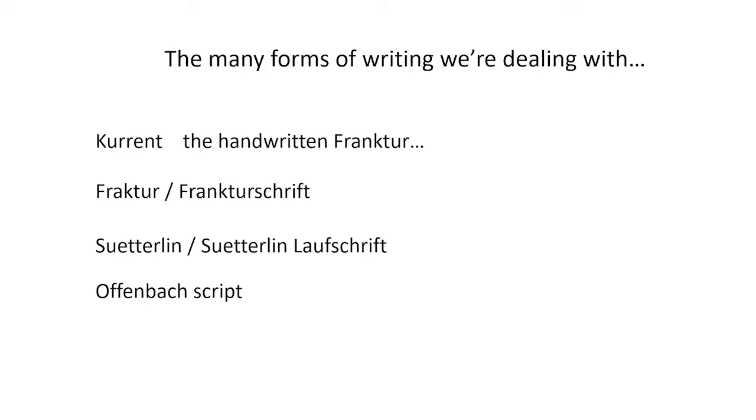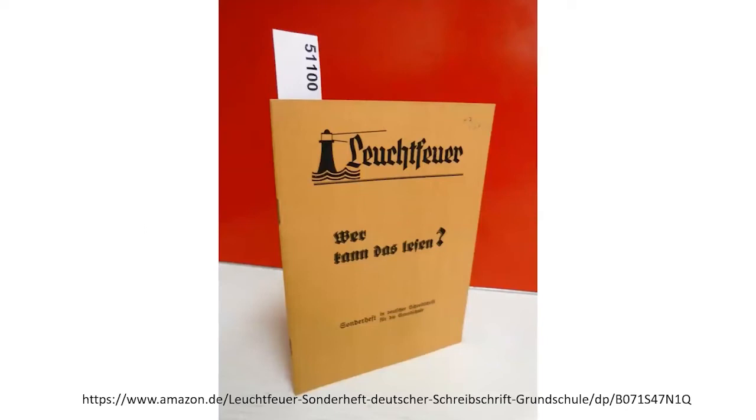These traditional German ways of writing were used exclusively until 1941, when they were abruptly replaced by Antiqua and Latin script. The Nazis had declared Antiqua and Latin script non-Aryan and effectively forbidden them, but then reversed this in a 1941 decree, claiming that Fraktur, Kurrent, and all traditional writing styles were of Jewish origin and thus abolished. Kurrent was no longer taught in schools, and fewer than one percent of Germans today can read these handwriting samples because of that decree.